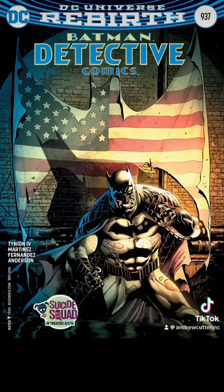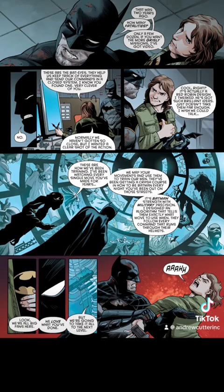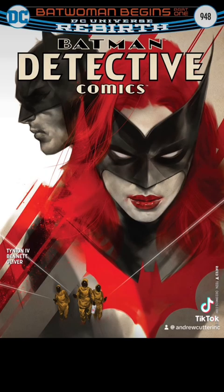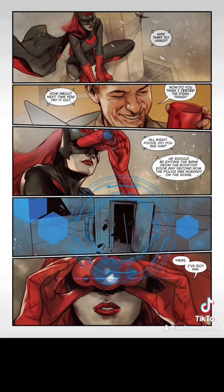In Detective Comics 937, we see another instance of Batman utilizing x-ray vision, spotting a gun. Here's another good example of him seeing from far distances — in Detective Comics 948, while Batwoman is watching him miles away, Batman simply looks at her.